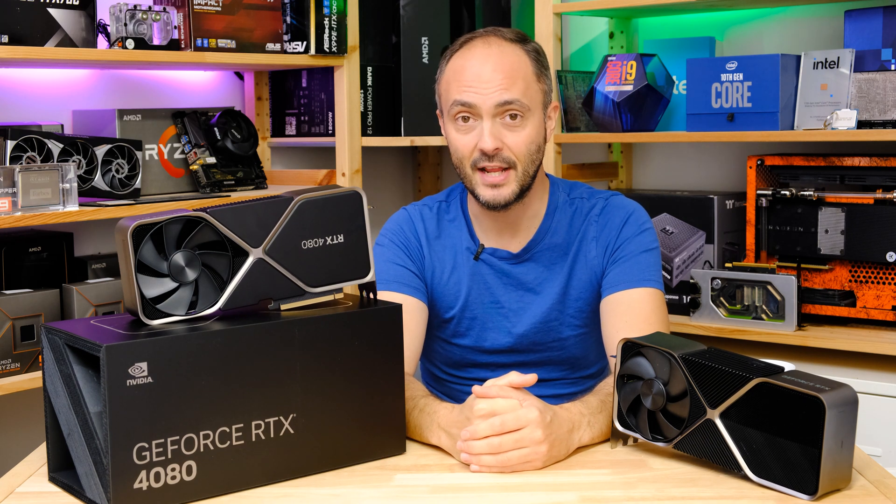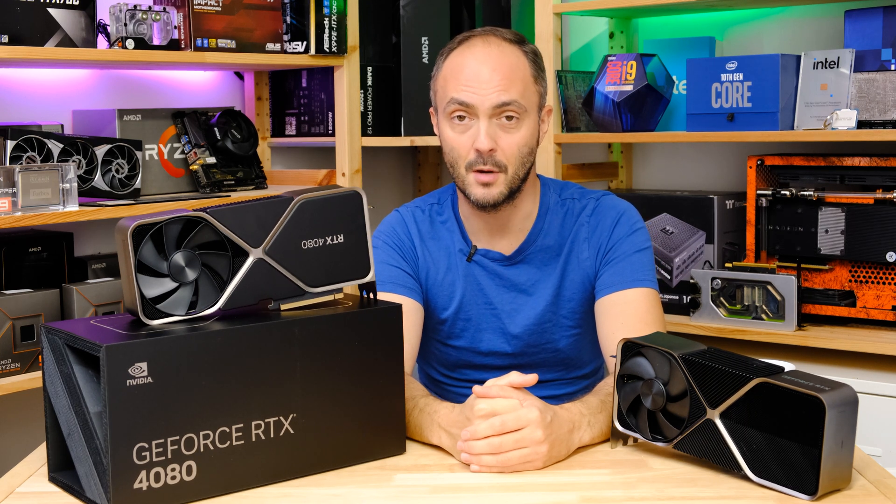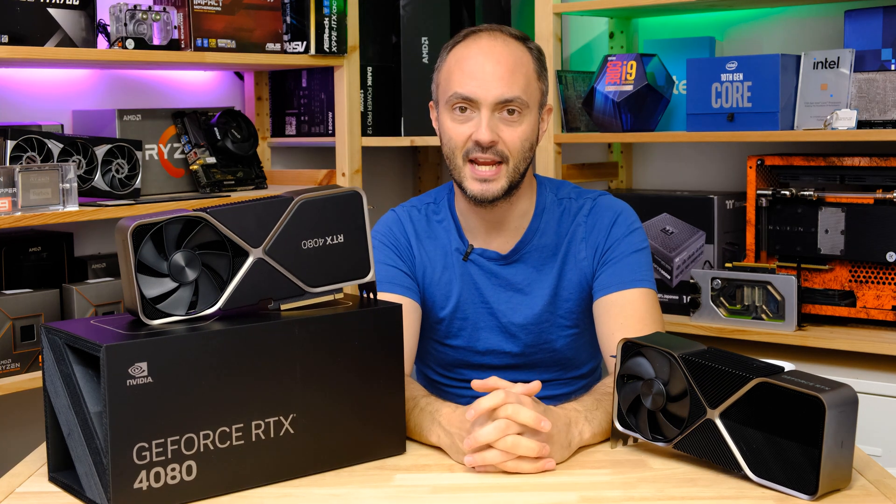I'd like to thank Nvidia for sending it over, and thank you guys for watching. Don't forget to like, comment and subscribe because I'll be back with some more great videos very soon. Thanks for watching and I'll see you soon.